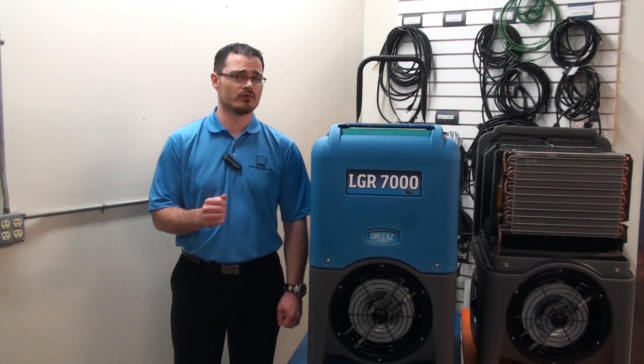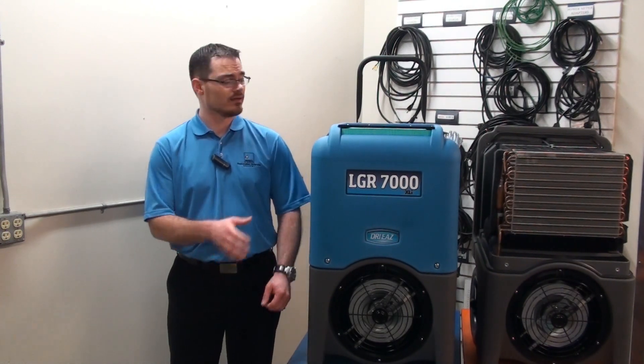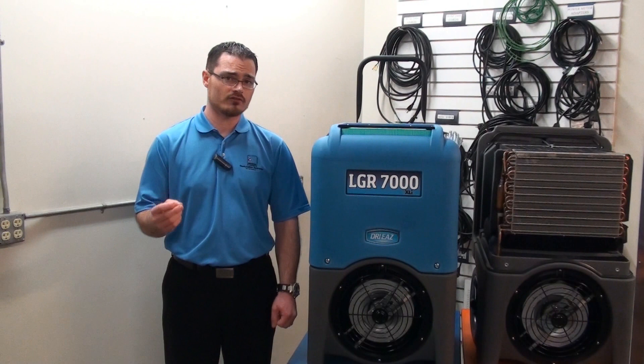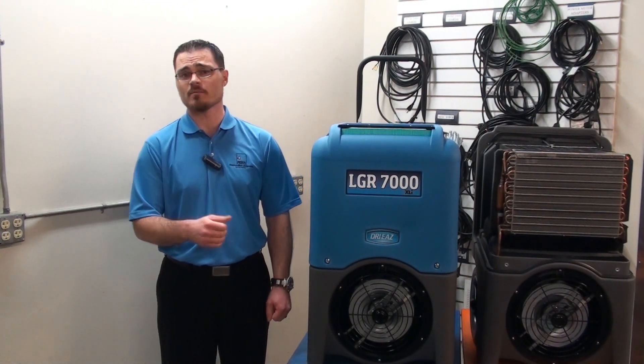Testing of the 7000XLI and competitive products like the Phoenix R200 show that we beat the competition in every environmental test condition. In fact, the 7000XLI in a controlled environmental test shows that we beat the R200 by Phoenix by 10 pints at AHAM and 25 pints at saturation.